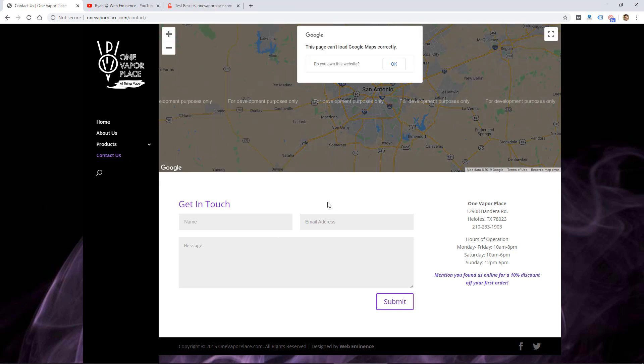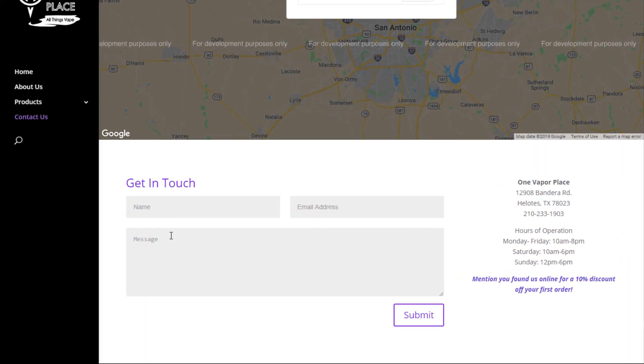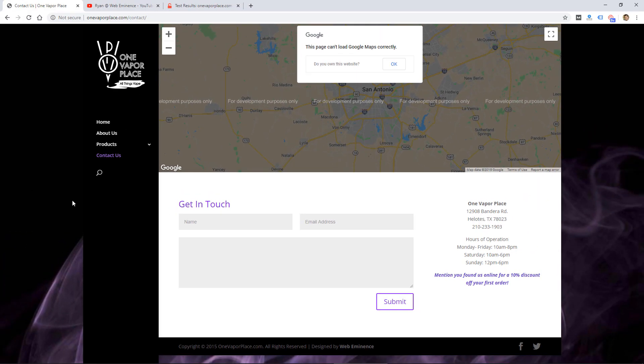One thing that would be transmitted on a website like this, and on most websites, is just a contact form. If I was to fill this out as a visitor and input sensitive information or any information about myself and click submit, it's going to be sent to this website host and it won't be encrypted because the site is not secure.